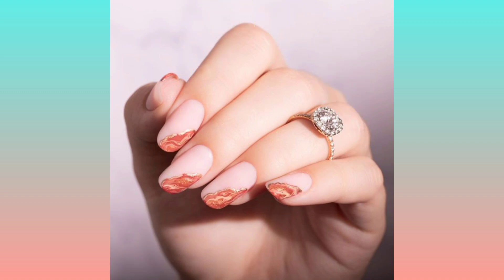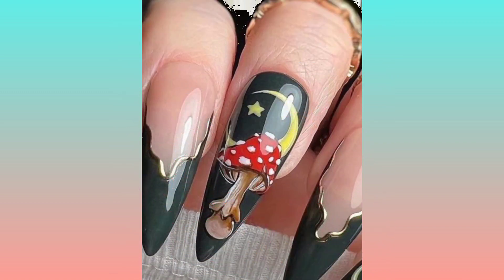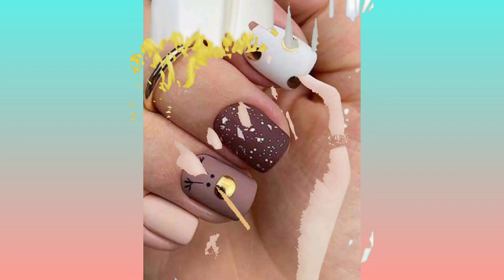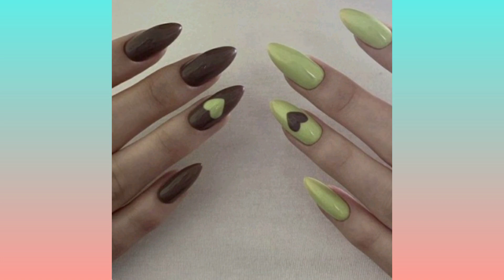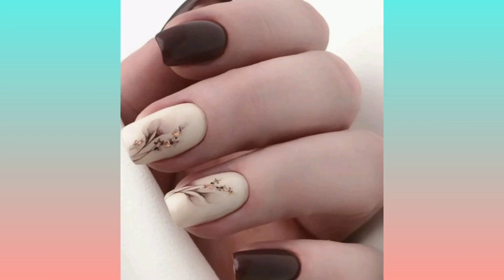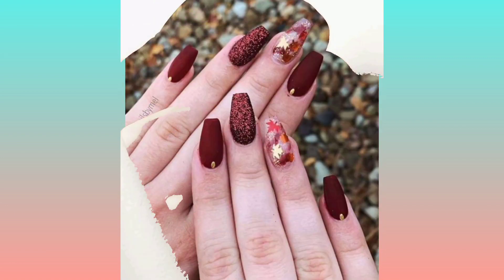These nail art designs look so beautiful and they are very trendy among girls. Try out all these nail art designs — whether you are a student, a university-going girl, or a working woman, you can all try these.